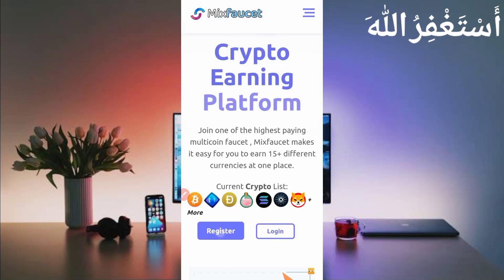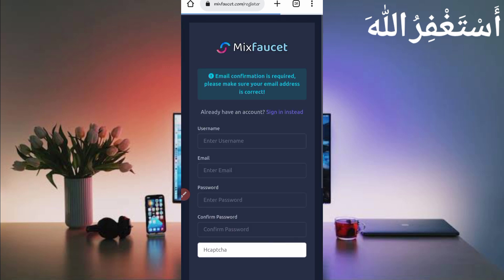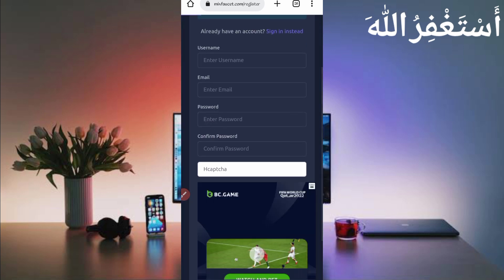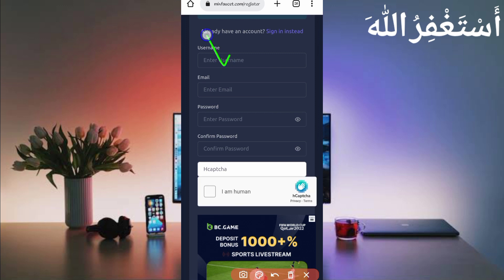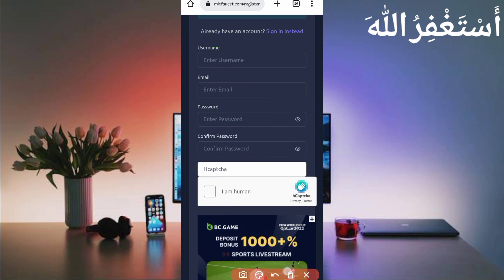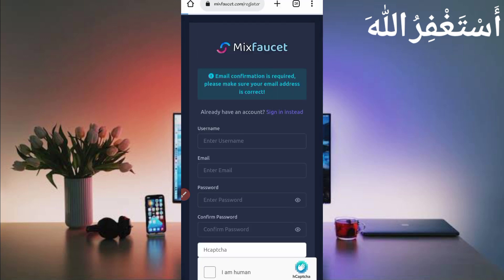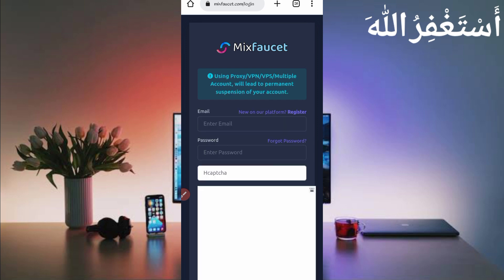First, create your account. Just click on Register, then provide your username, email address, password, and confirm password. Solve the captcha, scroll down, and click Sign Up. Your account will be created. Then verify your account through email address and login.